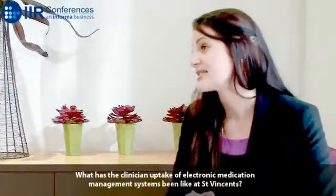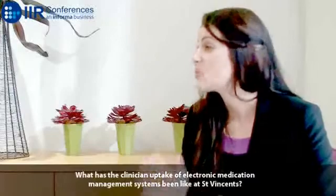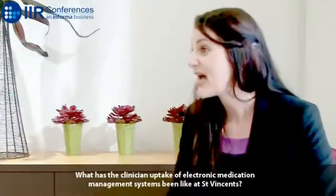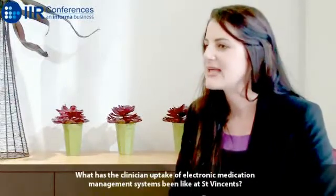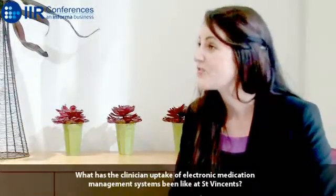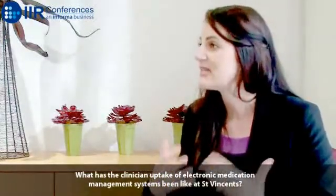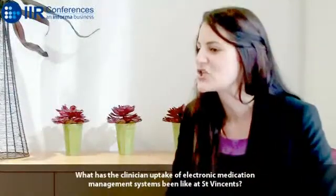It's been phenomenal. Even we're surprised sometimes as to how much the clinicians have taken to the system — both medical and nursing as well as pharmacy and any other allied health specialties that also need to access the system for various reasons. We have had amazing support from our executive, and that executive support has allowed us to work through some of those challenges with change management and expectation management.